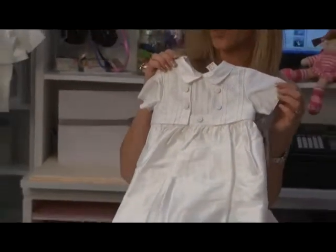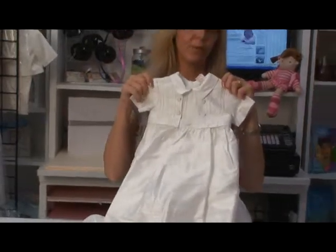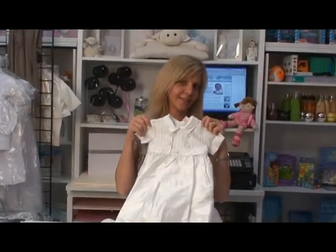Once services and formal pictures are done, it's time to unbutton the gown and reveal a beautiful romper — sure to please every daddy.